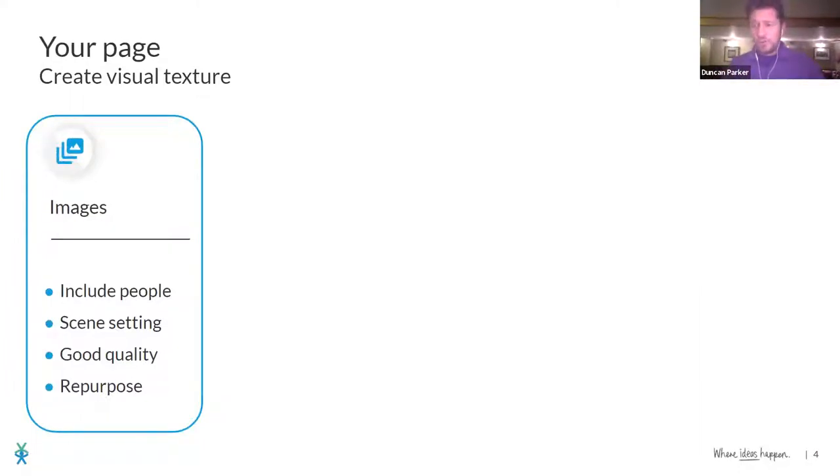I'm going to talk for no more than 20 minutes, and then we'll address your questions from the chat live. The first thing I want you to think about is how do you make your page look really nice — giving it some visual texture, something that means when people come to it, they're not just bombarded by a load of words and bored within 30 seconds. We've got to capture everyone's imagination straight away.